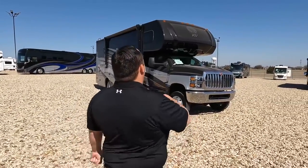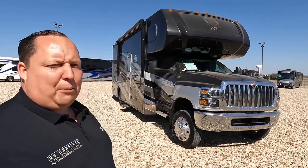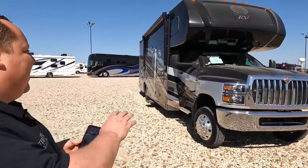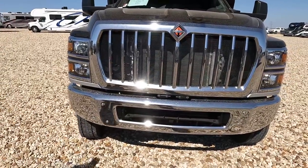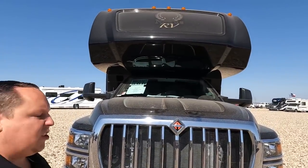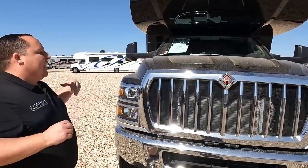The model is the Nexus Rebel 30R. The actual tip-to-tip length is 30 feet 11 inches. This is one of the smallest super Cs on the planet. Look at this chassis — this is the International CV chassis. It's a 350 horsepower Duramax diesel. The first time we saw this I called it a Cummins diesel — it's Duramax.